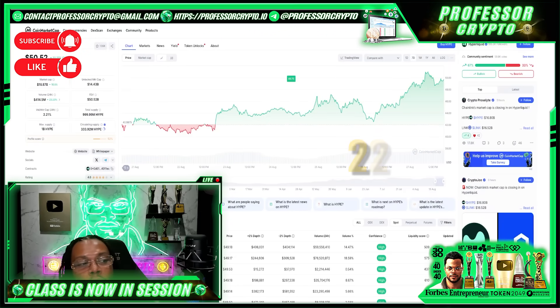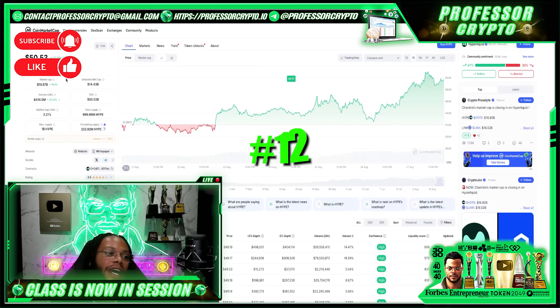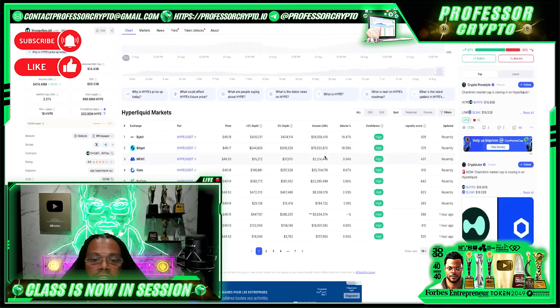Check them out on CoinMarketCap — HyperLiquid is up 22% in the last seven days, ranked number 12 on CMC, with a market cap of $16.87 billion and volume of $414.49 million. Total supply is 1 billion HYPE tokens. The most volume is trading on Bitget at 18.59%, followed by Bybit at close to 15%, with additional trading on Gate.io and KuCoin.